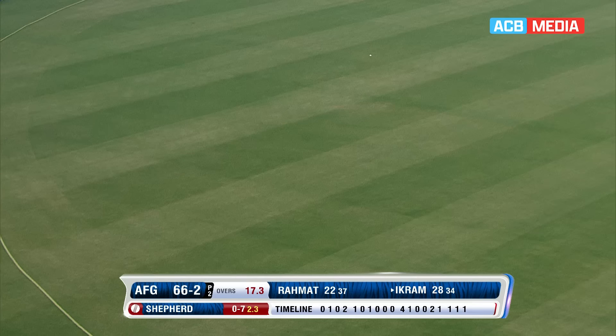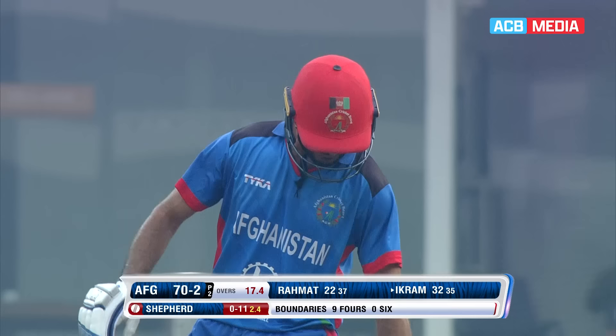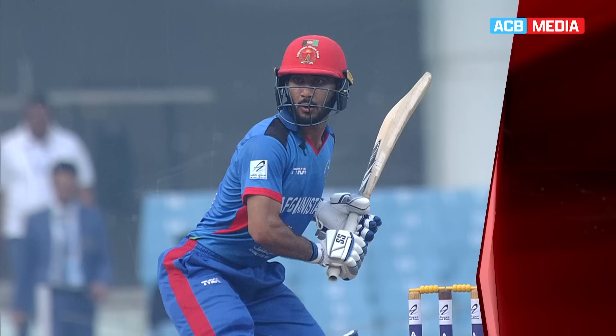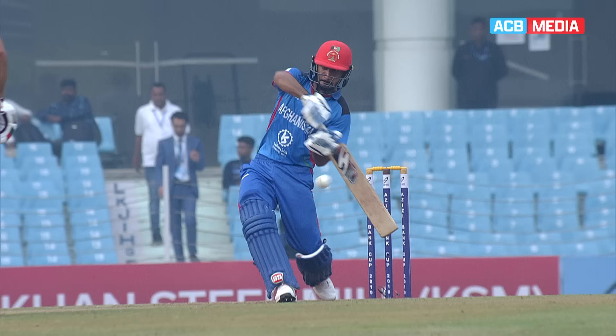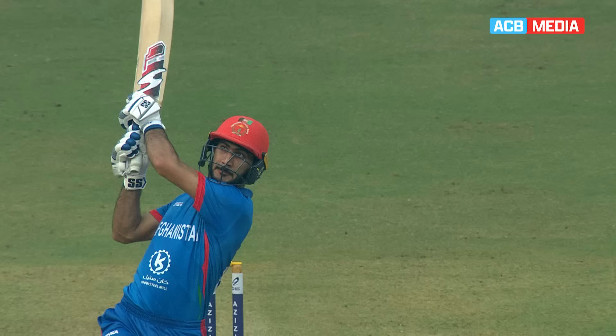Big chip, swings it, it's a mighty stroke. But it's a long, long boundary through the on-side and it's gone for four. Take that! There's been some beautiful orthodox stroke play, and on this occasion the big bottom hand coming into play — bludgeoned down the ground by Ikram Ali Khil. And it was the length, his eyes lit up and he followed through. There's a long boundary out there, but enough on it to get it over the boundary for four.